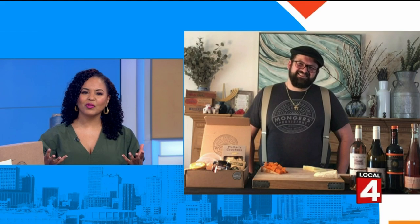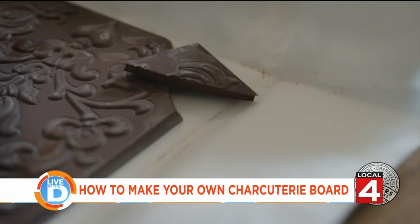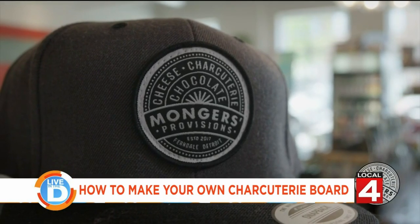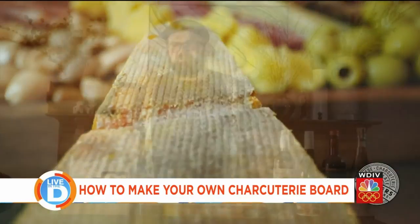Thank you so much for having me. It's great to have you. So tell us more about your store — what can people find there? We're over on Cass Avenue and we specialize in cheeses that you're not necessarily going to find at the grocery store. We really love food that has a story behind it. We want to tell you about the people who make it. We have one of the greatest chocolate selections in the area, specifically for bean-to-bar chocolate, and we have a whole bunch of jams, honeys, conservas, and really fun products.